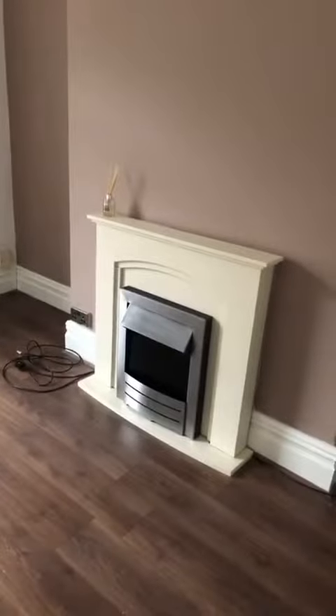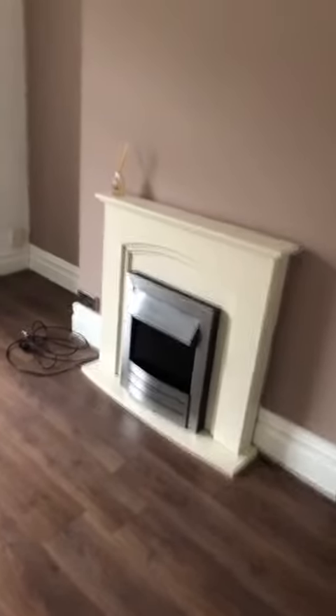I'll take you into the first reception room which is being used as a dining room. We have an electric fire, power points and lighting, central heated radiator, laminate flooring again, and all the wiring for your TV.